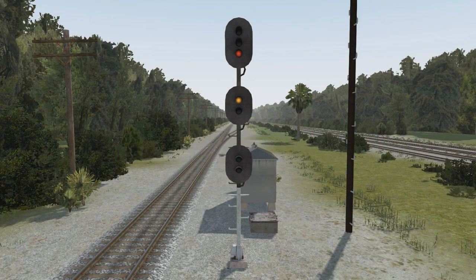Now we're starting into signals that have three heads on them. The first is medium approach medium. Medium approach medium's indication is: proceed at medium speed through turnouts, crossovers, sidings, and over power-operated switches, then proceed approaching the next signal not exceeding medium speed. It means you do 30 mph until you clear all the switches in the interlocking, then you can bring your speed back up — but you must be back down to 30 mph by the next signal. You'll encounter this often on the A-Line single-track portions when going into a siding and coming right back out the other side.